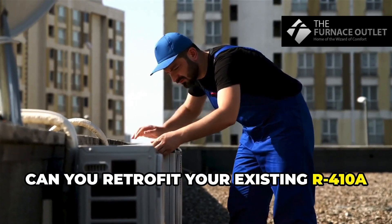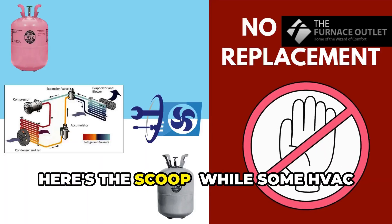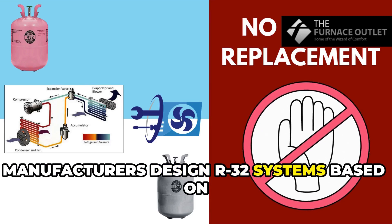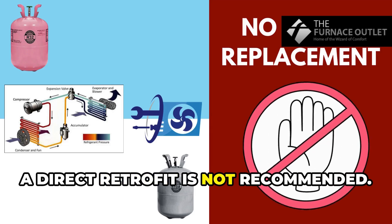So can you retrofit your existing R410A system to use R32? Here's the scoop: while some HVAC manufacturers design R32 systems based on R410A components, a direct retrofit is not recommended.